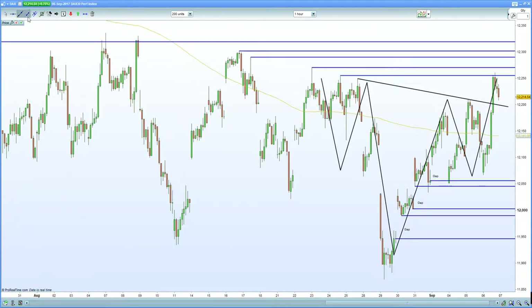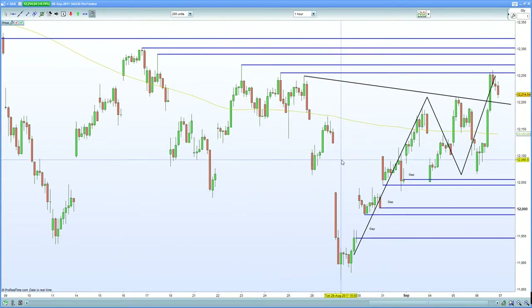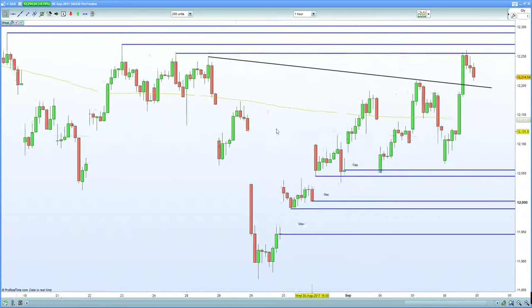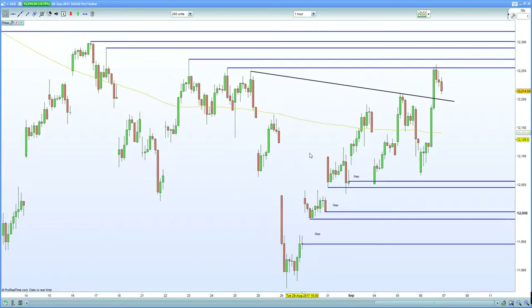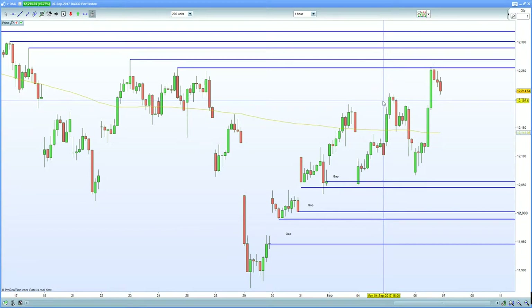Markets will dictate which way we go. There is certainly a possibility of a breakout here, moving higher given the fact that we have higher highs and higher lows. The bulls certainly seem to be embracing the DAX in anticipation of a potential Draghi move. That certainly is a possibility nevertheless.